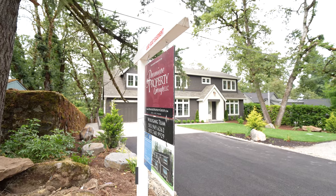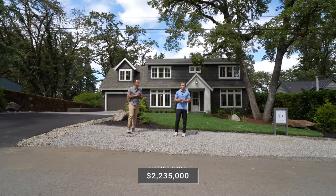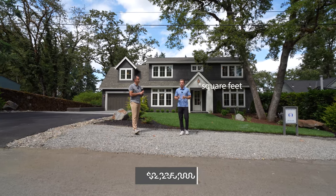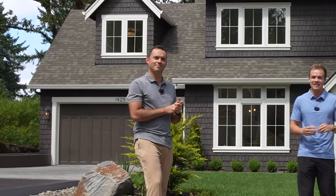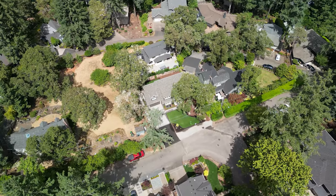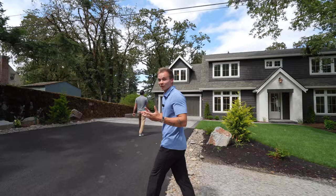This property behind us is priced at just over $2.2 million. It is four bed, three and a half bath, just over 3,600 square feet. You guys have got to come in here and see a very light and bright, open and airy floor plan.